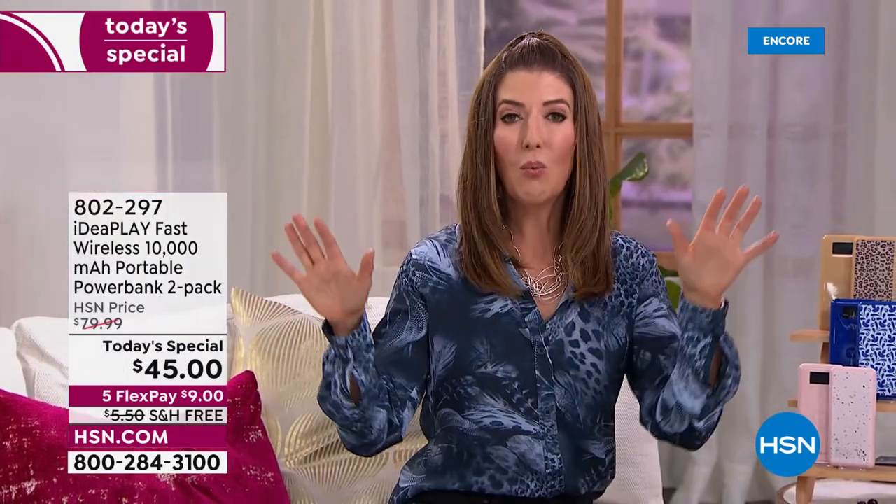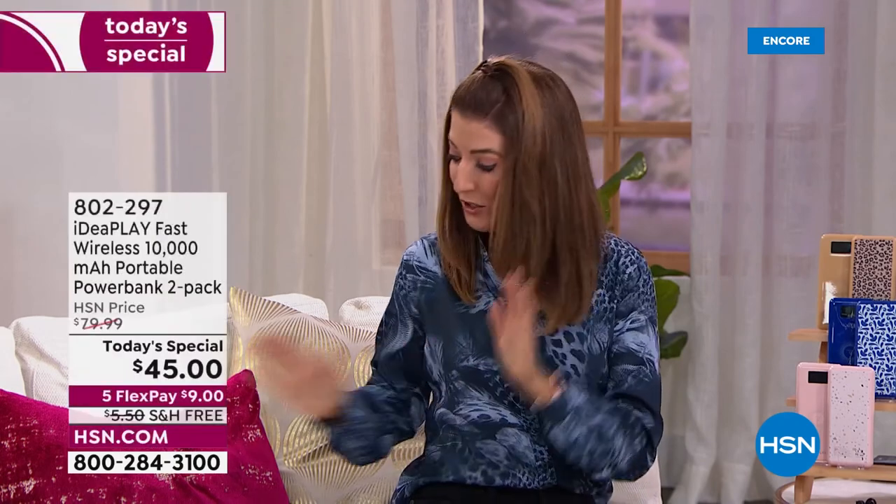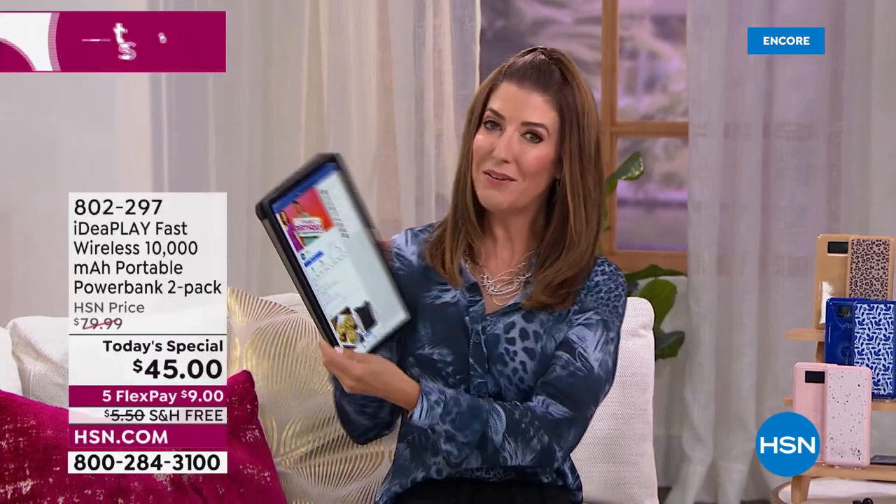This is the fastest, lightest, smartest, most powerful wireless charger we've ever offered here at HSN. With over 500,000 Idea Play chargers sold, this is going to be the best one we've ever offered. You can get it home on flex pay for nine dollars a month, and all of our today's specials during the month of July are on free shipping.